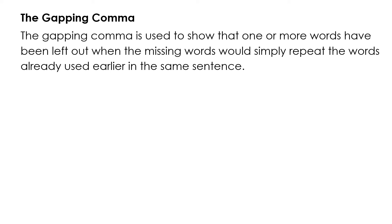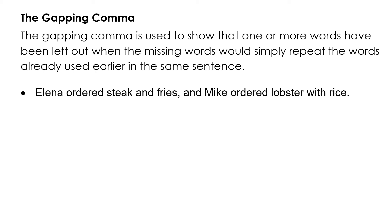The gapping comma is used to show that one or more words have been left out when the missing words would simply repeat words already used earlier in the same sentence. Example: 'Elena ordered steak and fries and Mike ordered lobster with rice' can be shortened to 'Elena ordered steak and fries, and Mike, lobster with rice.' The gapping comma after Mike stands for 'ordered.'